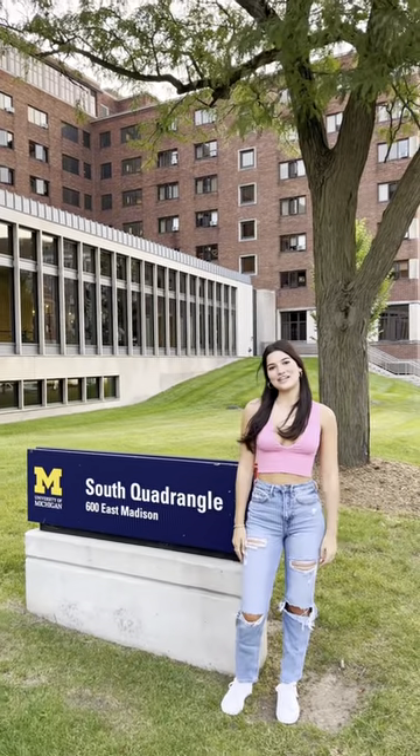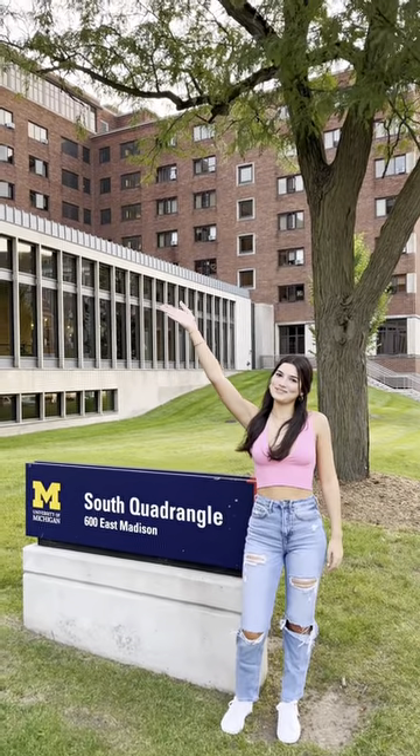Hi guys, my name is Kami Escobar. I'm a freshman here at the University of Michigan and I'm here to show you my dorm. I live on South Cloud, which is on central campus, and this is my beautiful dorm room.